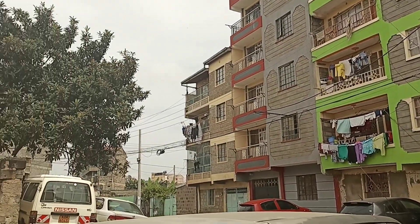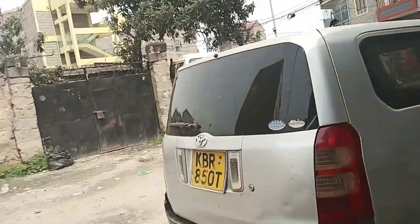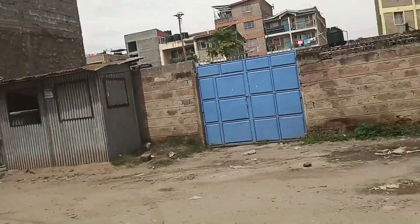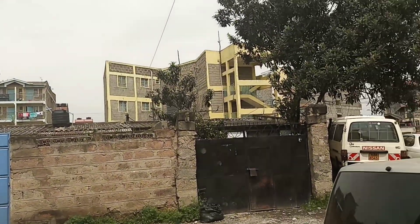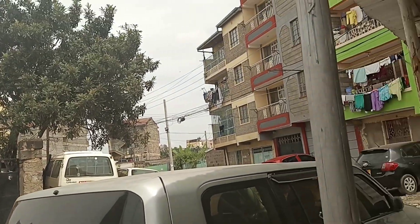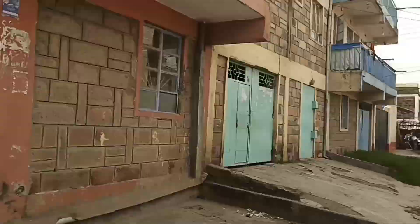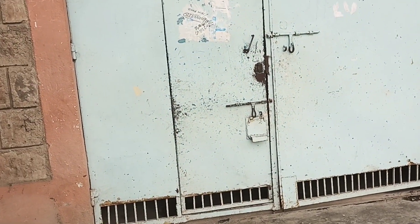These are some apartments that I came across as I was looking around. I saw one but it didn't impress me — it was not in good condition, the owner had not renovated it, and it was a one-bedroom. So let's get inside and check what is here.